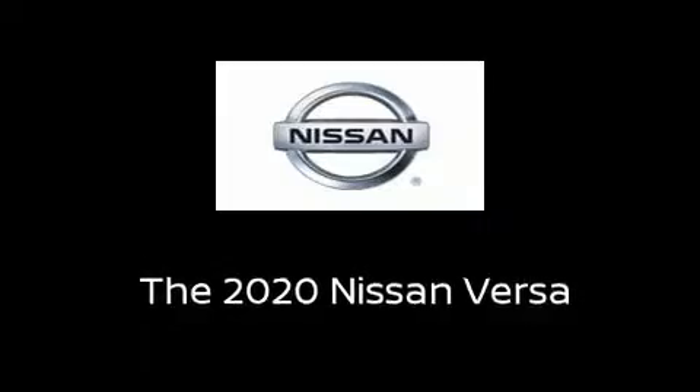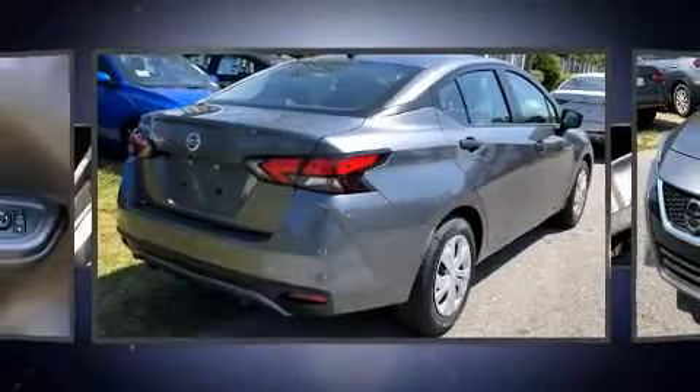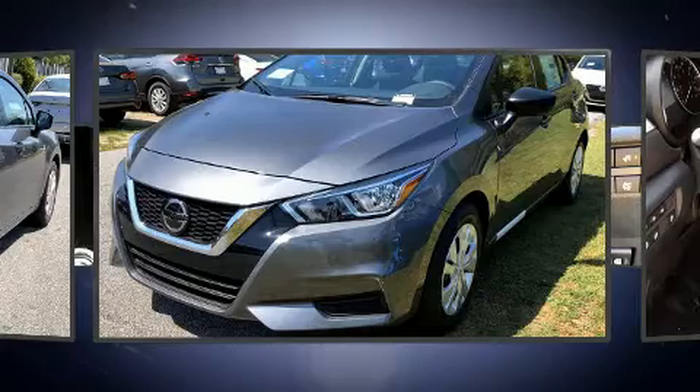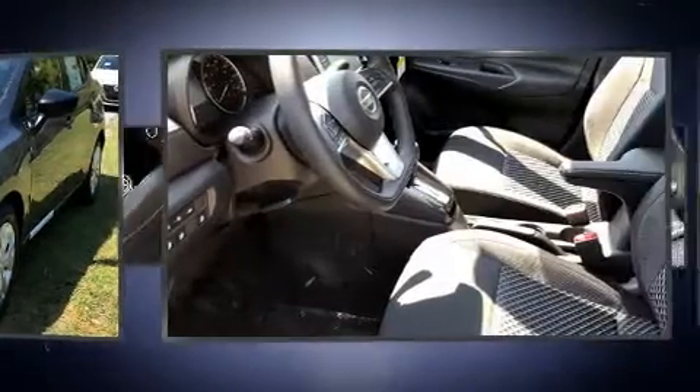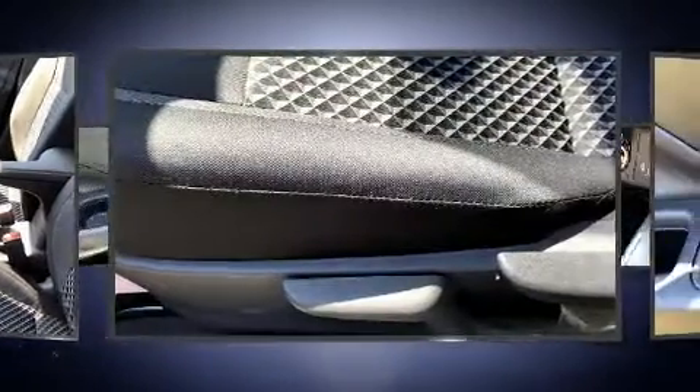The 2020 Nissan Versa. This four-door, five-passenger sedan offers the features and options for which you've been searching. Smooth gear shifts are achieved thanks to the efficient four-cylinder engine, and for added security, dynamic stability control supplements the drivetrain.